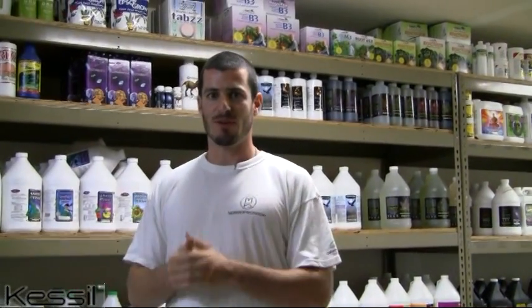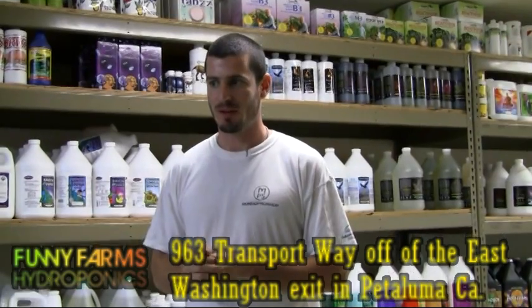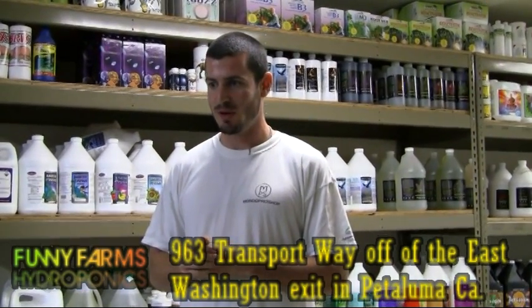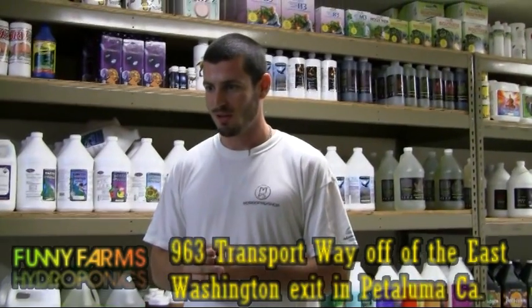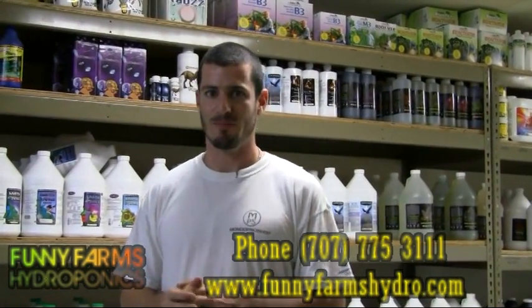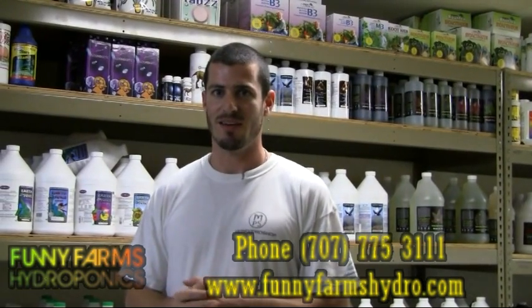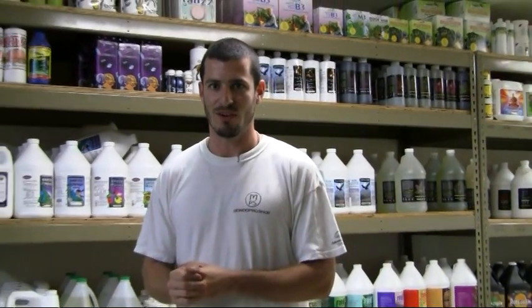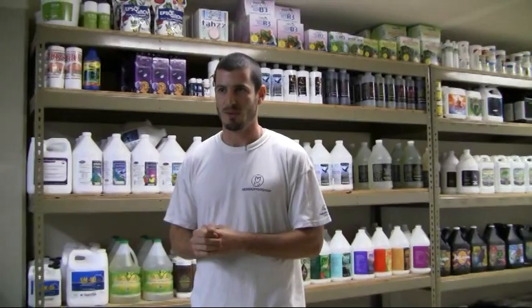Thank you very much for coming by my store. Our phone number is 707-775-3111. We're open six days a week, closed Sundays. If you're ever in the area, please stop by and we'll be happy to answer any and all questions you may have regarding LED technology or growing in general.